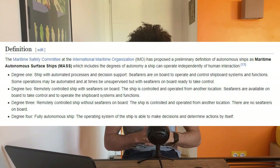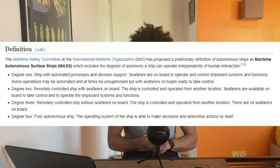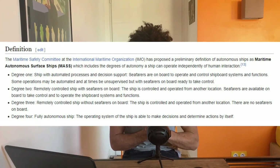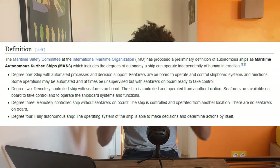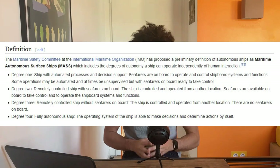To start, let's look at the official definition of autonomous ships. The Maritime Safety Committee at the International Maritime Organization proposed the term 'Maritime Autonomous Surface Ships' — that's the technical term for autonomous ships, and it's very important to know because you will see this term frequently.